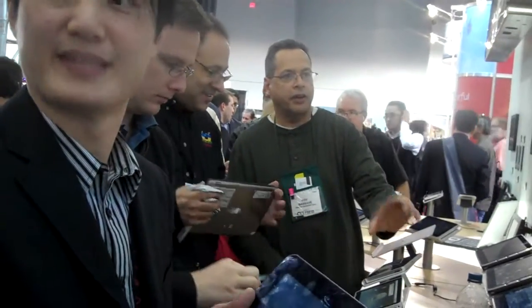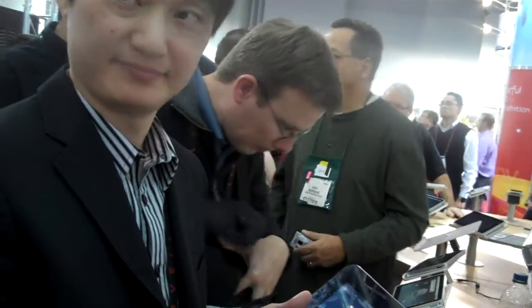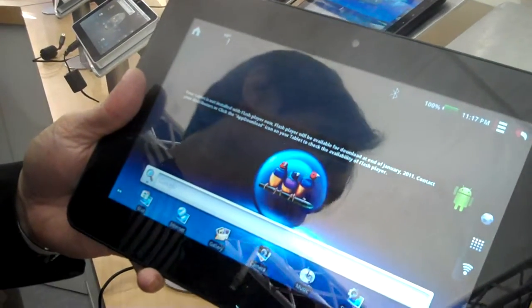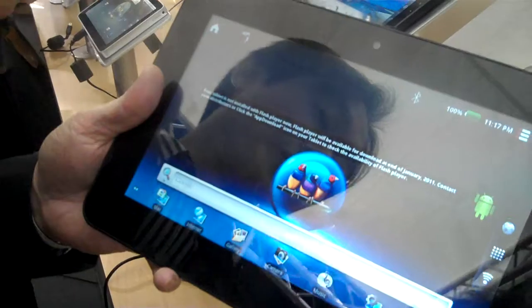We're standing here with Mr. Max Liu from ViewSonic, and he's going to show us how the tablets are going to come shortly to Israel, imported by partners. This is the ViewPad 10S, equipped with the latest Android 2.2 system and NVIDIA Tegra 2 CPU.